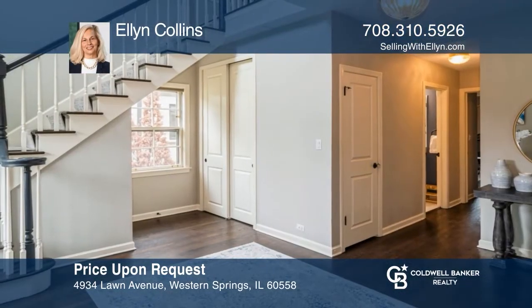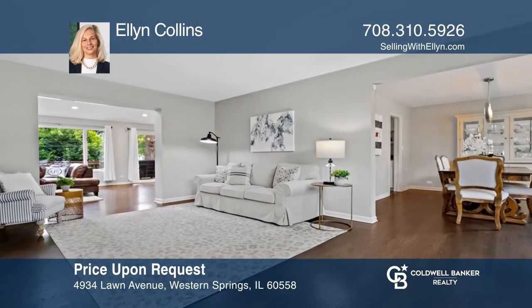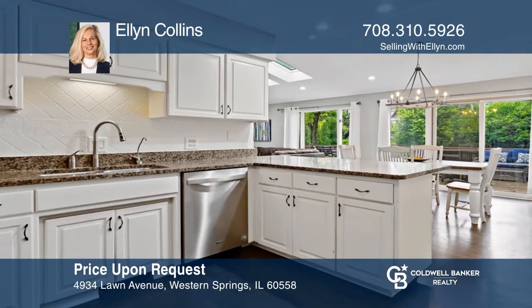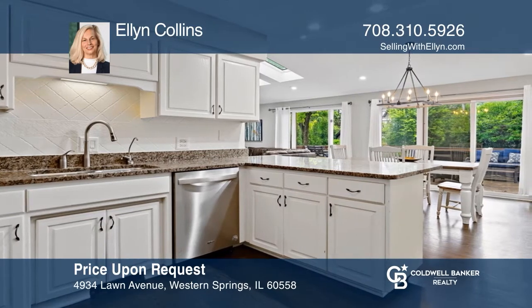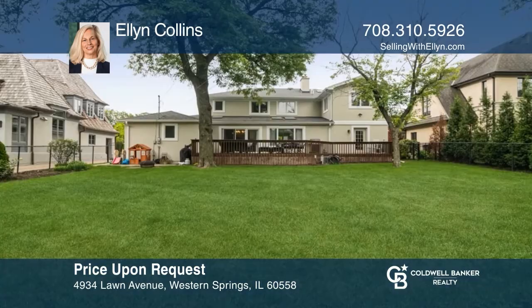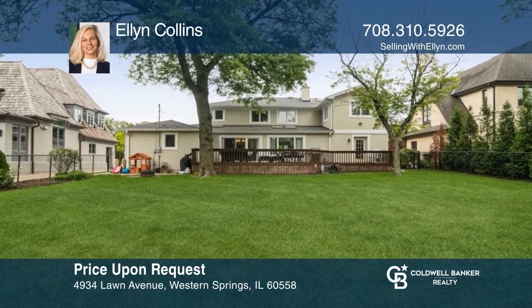If lot and location are your motivation, 4934 is your destination. No need for improvements — they've been done for you. This home has four bedrooms, an office, and three and one half baths. The first floor provides an open concept feel with abundant natural light. The back of the home overlooks the expansive backyard. Contact Ellen Collins to schedule a tour.